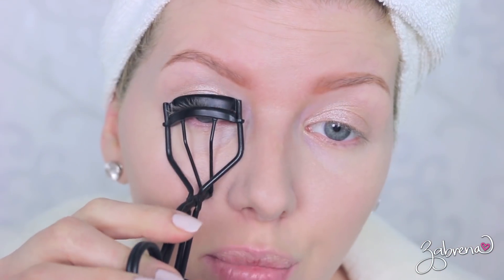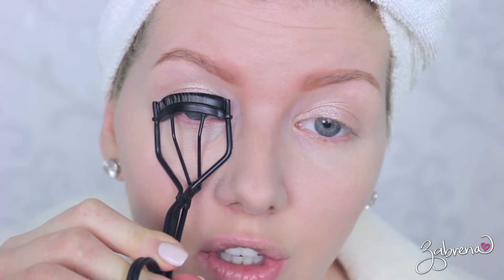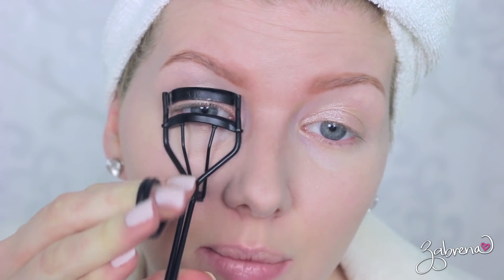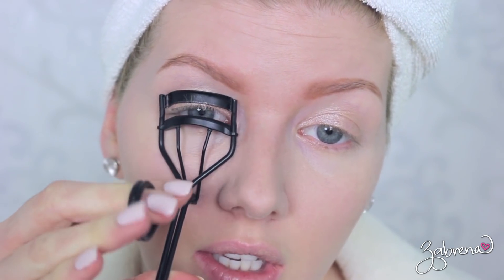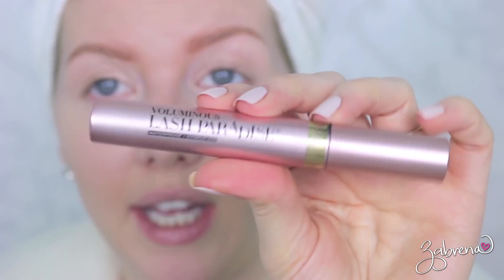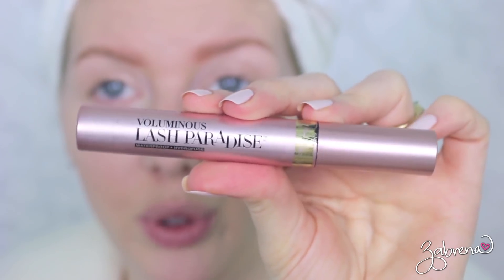I have taken a blow dryer to my lash curler here — if I hadn't done that, you wouldn't be able to see my lashes. It really helps to curl your lashes and keep the curl in place. For my mascara, I am using L'Oreal's Lash Paradise in their waterproof formula. Love this stuff.